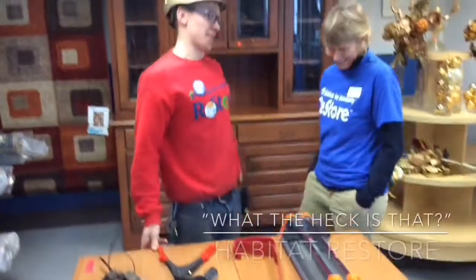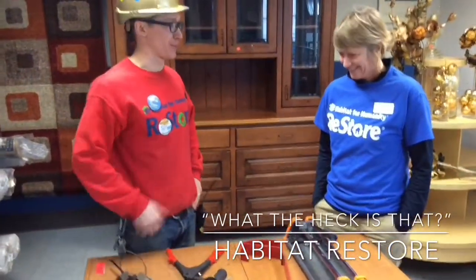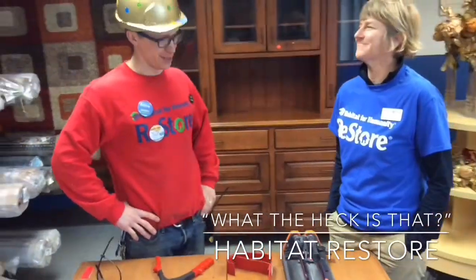What are we playing? What's it called? This is a game we like to call 'What the Heck is That?' We get so many fun and quirky things at the ReStore — we want to make sure that you are able to identify and tell us what they do.